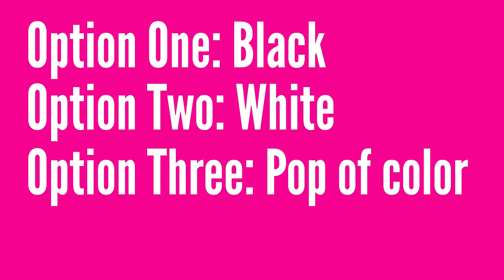Step number one is finding the right t-shirts. Start with three basic colors — black, white, and a pop of color. Black and white goes with anything: any color pants, any color jacket. Then be adventurous and get something with a pop of color. My pop colors are always pink and blue. You can also get a polo with a pop color and pair it with jeans or slacks for a great look.